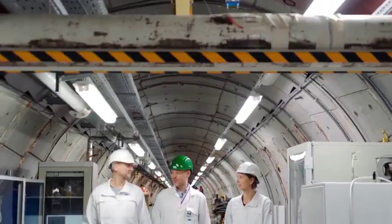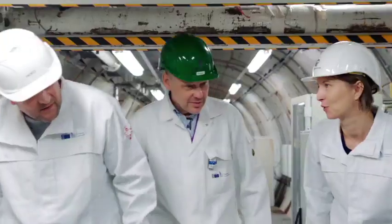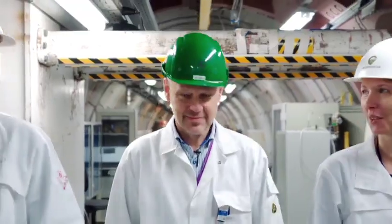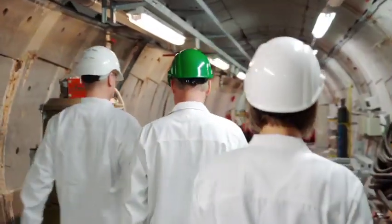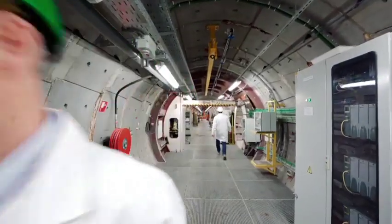Since 2014, JRC's laboratory in HADES is part of the JRC Open Access Initiative, which enables European researchers to apply to use the highly specialised radioactivity measurement instruments located there. The study of natural archives is a hot topic.